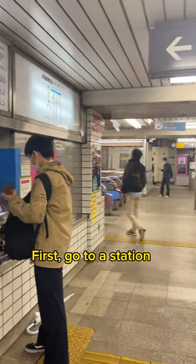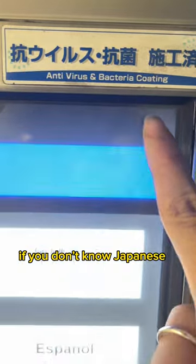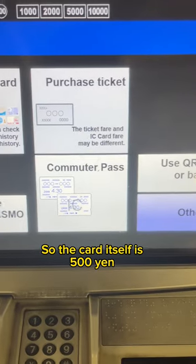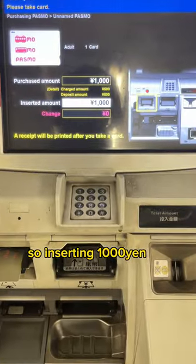Here is how you get one. First, go to a station with a PASMO selling machine. Don't worry if you don't know Japanese, they have it in English as well. The card itself is 500 yen, and I want to add 500 yen for now, so I'm inserting 1000 yen. Voila! A brand new PASMO!